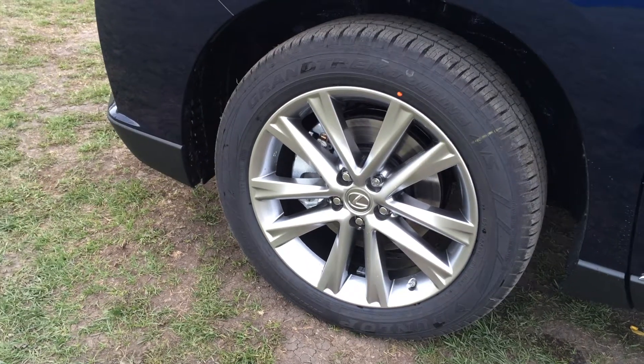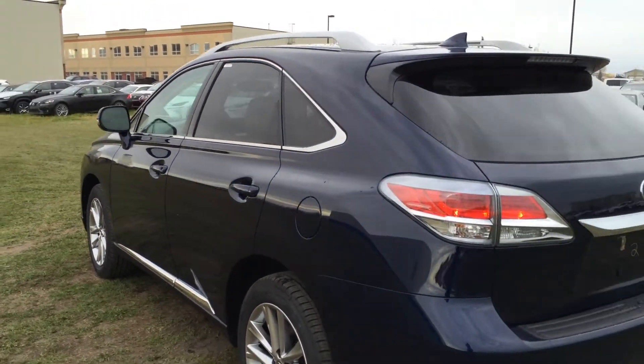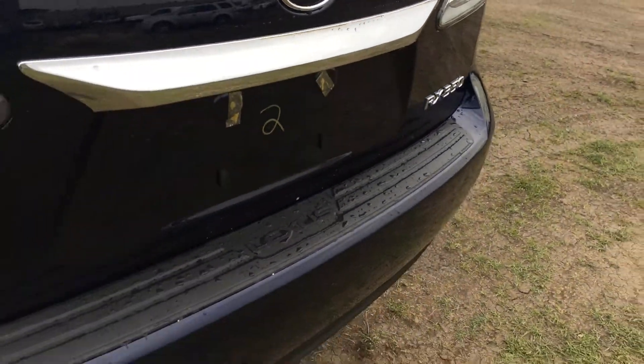19-inch alloy wheels with wheel locks and mud flaps. Keyless entry with smart access and key lock prevention. Silver painted roof rails, tinted windows, LED taillights, and a remote powered trunk release — just press the button and it lifts open.